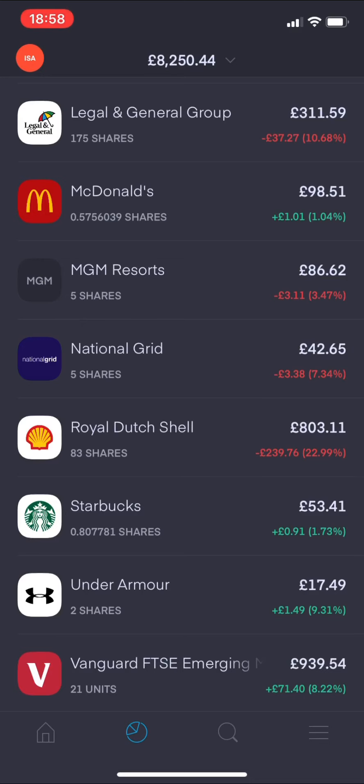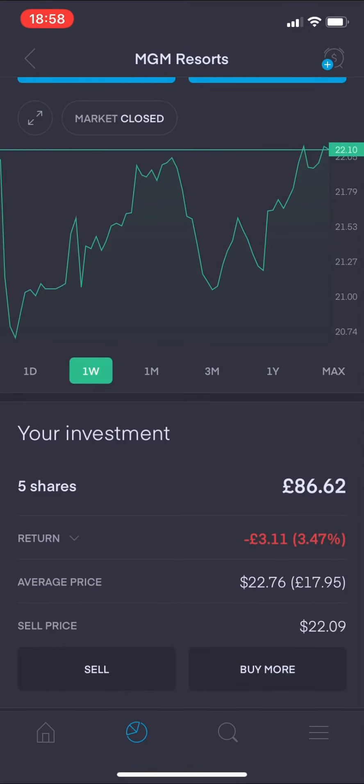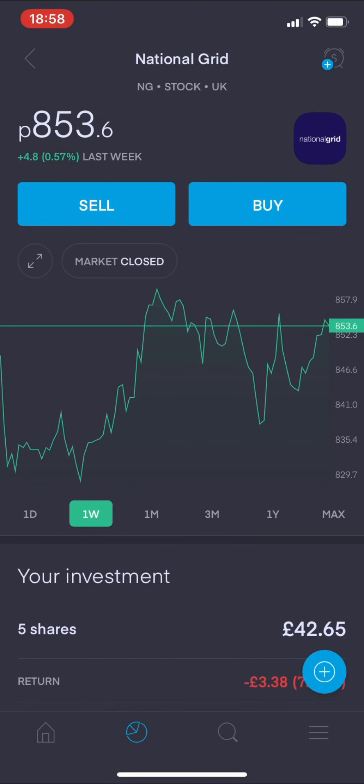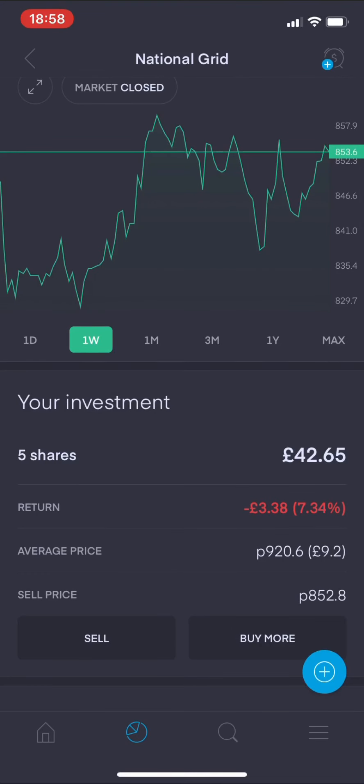Moving on to MGM Resorts - my five shares from last week were 0.32% up with this investment. Overall it's still a negative return, but weekly view it's actually in the green by a small amount. National Grid weekly view is 0.57% up from last week - also green. I just haven't got a lot of money there so you're not noticing a big effect on the overall portfolio.